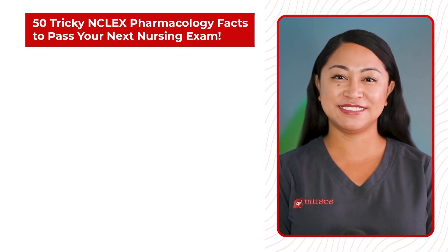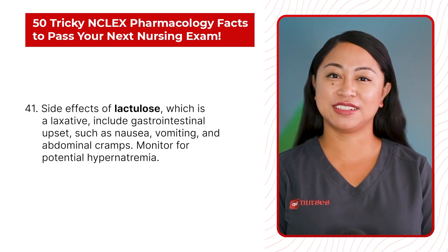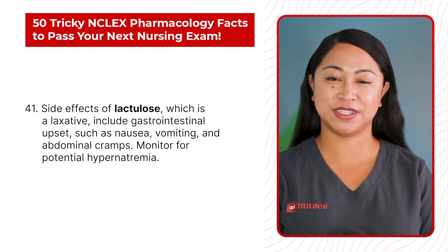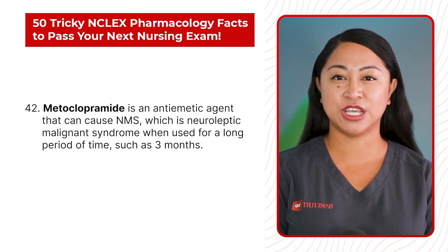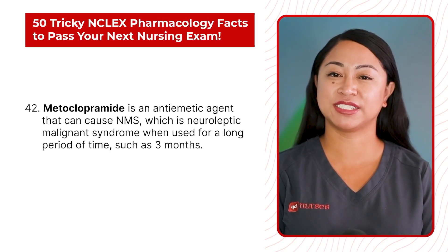Statement 41: Side effects of lactulose, which is a laxative, include gastrointestinal upset such as nausea, vomiting, and abdominal cramps. Monitor for potential hyponatremia. Statement 42: Metoclopramide is an anti-emetic agent that can cause NMS (neuroleptic malignant syndrome) when used for a long period of time such as 3 months.